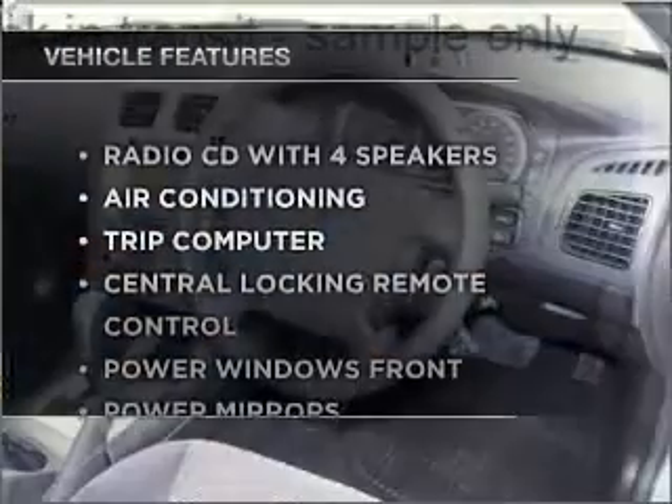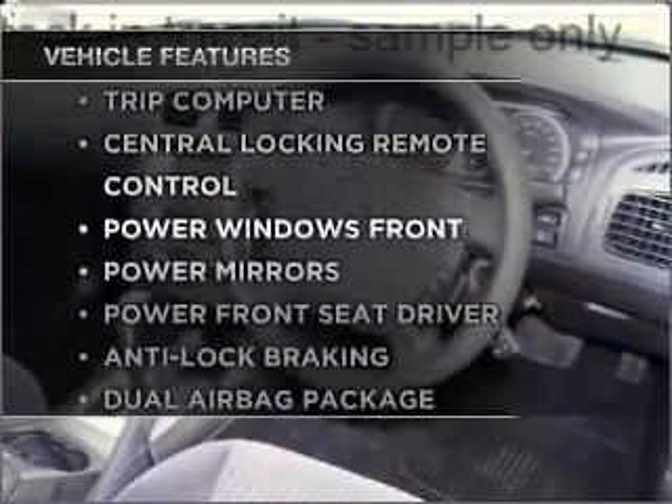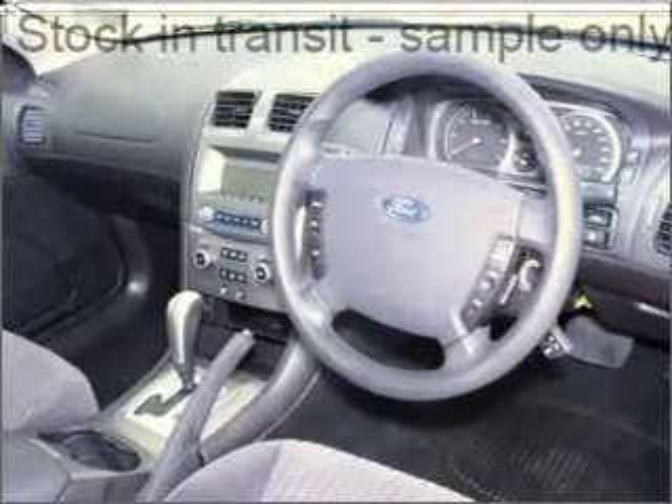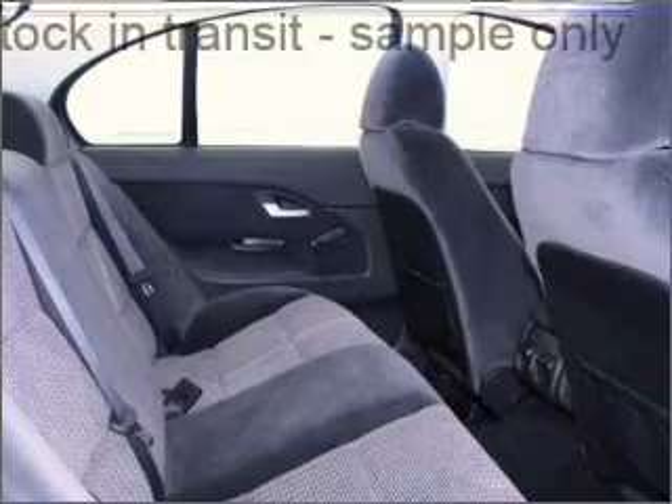Plus, enjoy these notable features that are included in this ride: cruise control, climate control, central locking, power windows, a CD player, power mirrors.